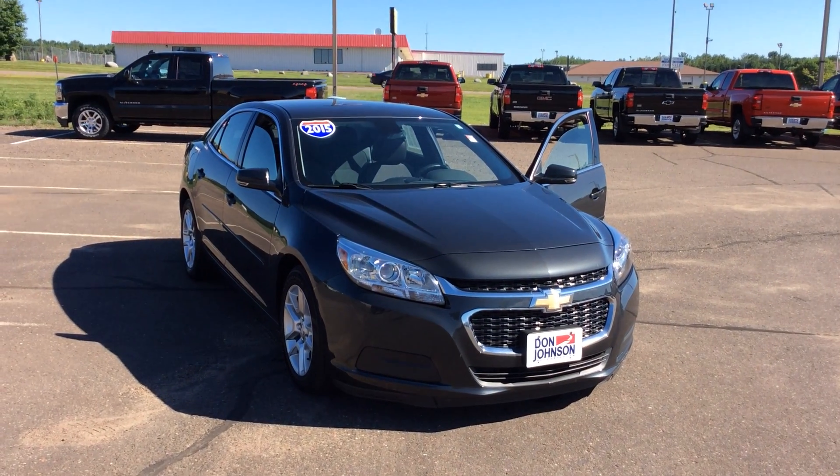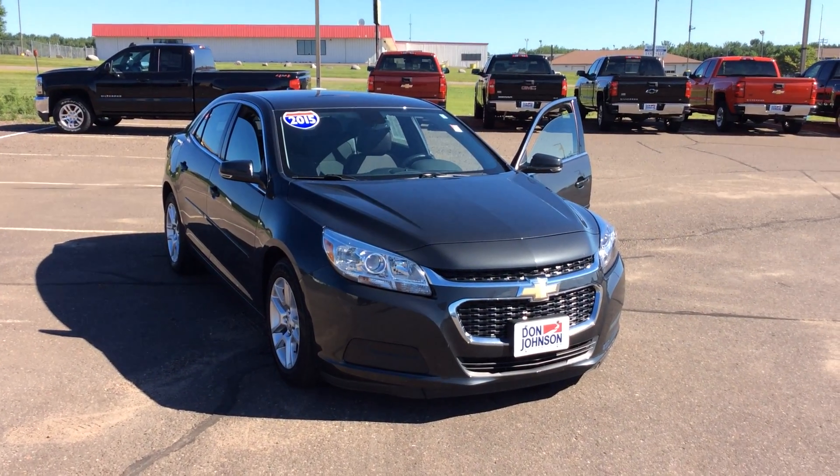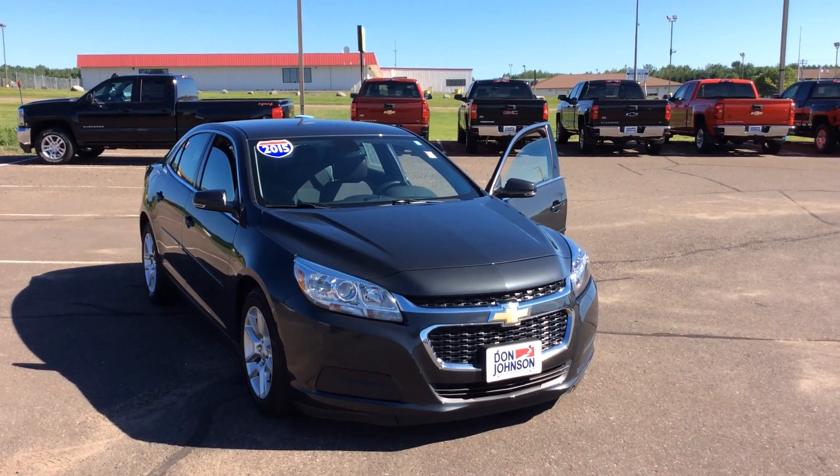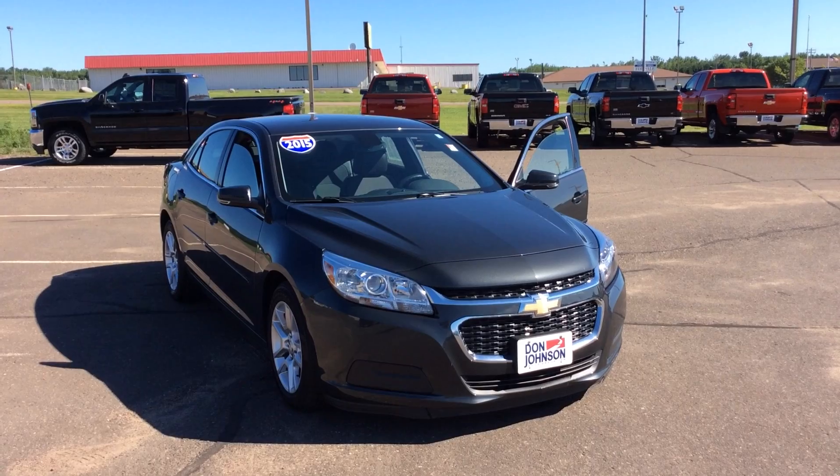Hello, my name is Randy. I work as a sales manager at Don Johnson's in Rice Lake. And today I'll be reviewing a 2015 Chevy Malibu LT.